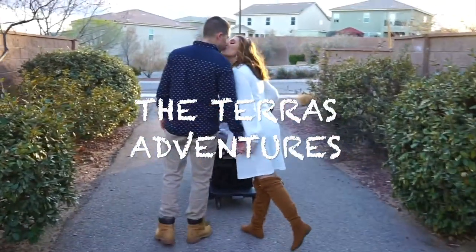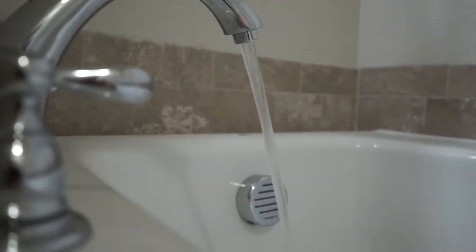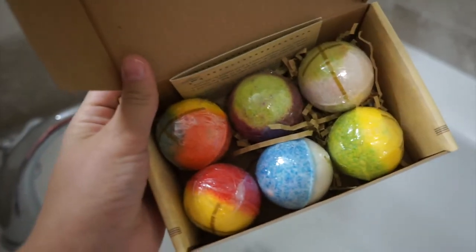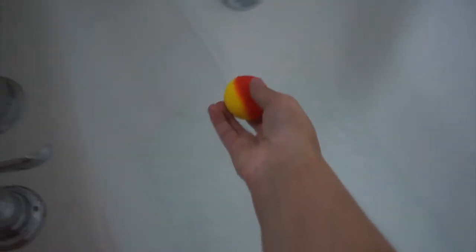Let's get started. Hey everyone and welcome back to my channel. Today I wanted to film a mama pampering routine. Some of you may or may not know, but I am a boy mama of two little ones that are two and a half and now 10 months old. Hubby is deployed right now so solo mommying is tough.